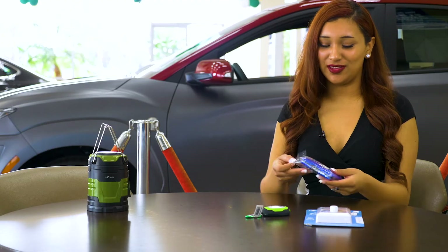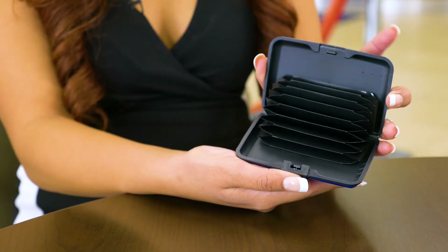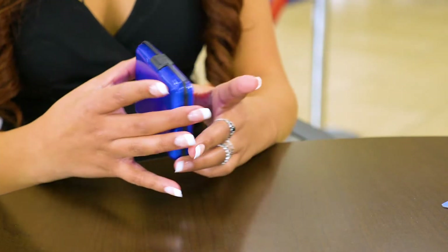Next, we have this hard shell wallet, which you can open by simply pushing this button. You can put your cards and cash in here and it'll help keep them from bending and from any liquid spillage.